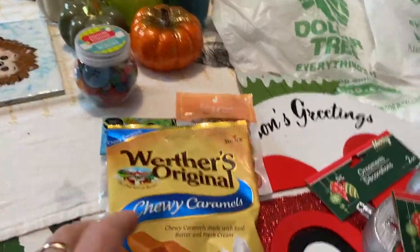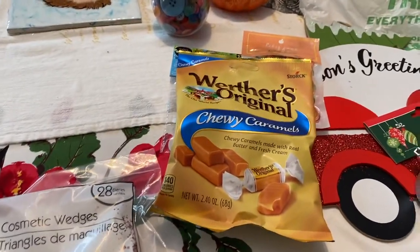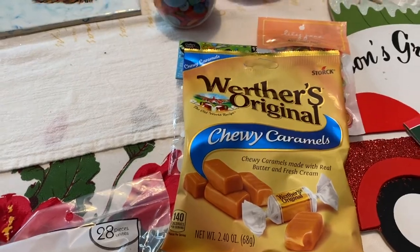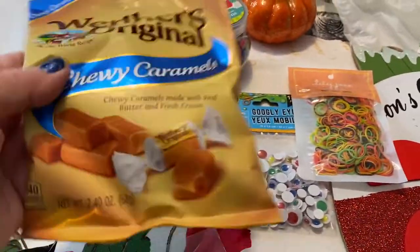I already got into this — I got this about a week and a half ago. I always buy these. I love these things — these are Wooler's original chewy caramels. I bought three and I've already gone through two. That's just a small pack.